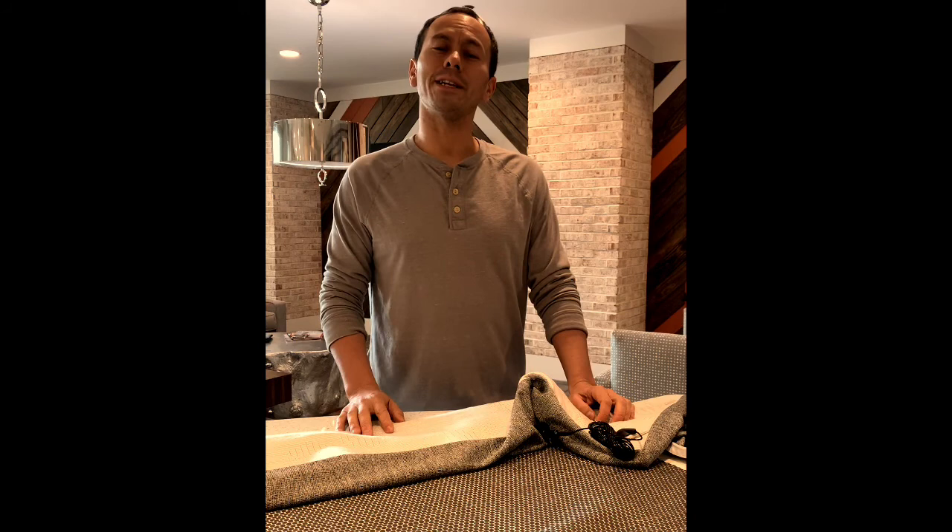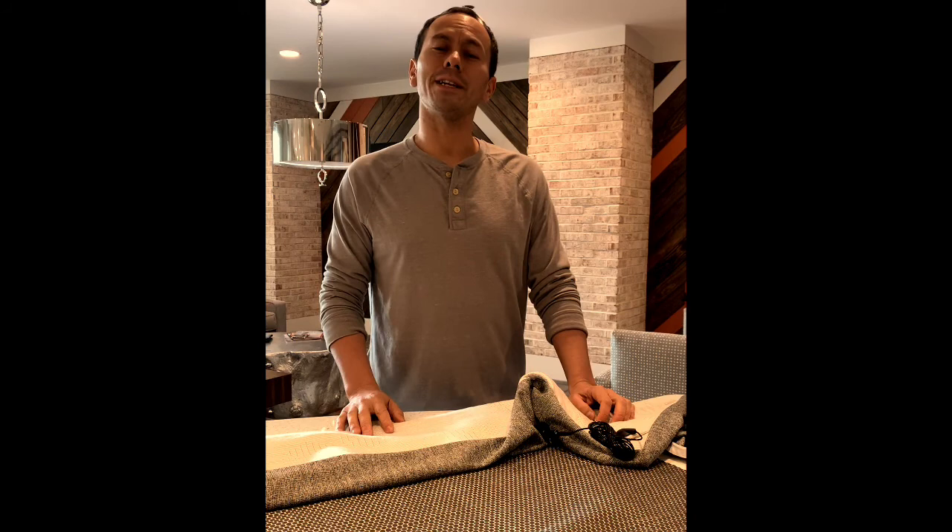Hello everyone, it's Baxter here. Happy casual Friday to you. Just reaching out to let you know a little bit more about the anti-aging bed.